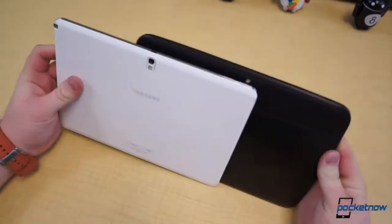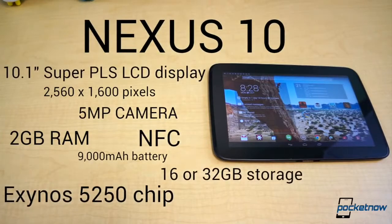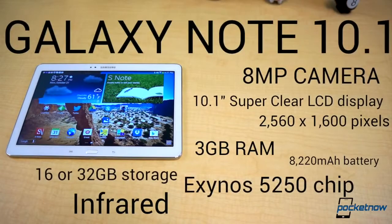Even internally, the 2014 Note 10.1 and the Nexus 10 have a swath of dissimilarities. The Nexus 10, nearing one year old, features a 1.7GHz dual-core Exynos 5250 chip, compared to the Note 10.1's Exynos Octa — a combination of a 1.9GHz quad-core processor and a 1.3GHz quad-core processor which work together. The Note 10.1 also features one more gigabyte of RAM, a higher resolution image sensor, and more storage options including a microSD card slot. The Nexus 10, however, does offer a larger capacity battery — 9,000mAh to the Note 10.1's 8,220mAh — and it also has NFC while the Note 10.1 2014 edition does not.